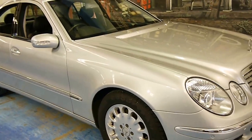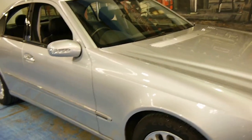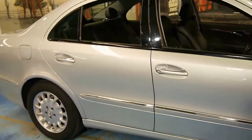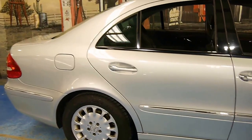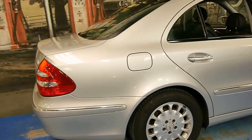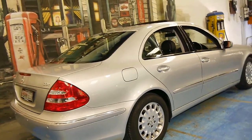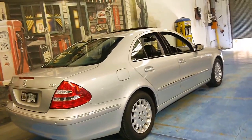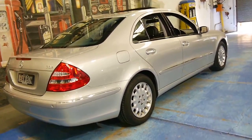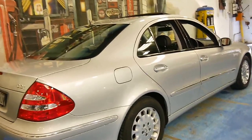Here we have a 2004 Mercedes-Benz E270 CDI. It's done just 77,000 kilometres from new, and it's in very good condition. The last E270 we sold from 2004 had 230,000 kilometres, so we think this is a very special car indeed.